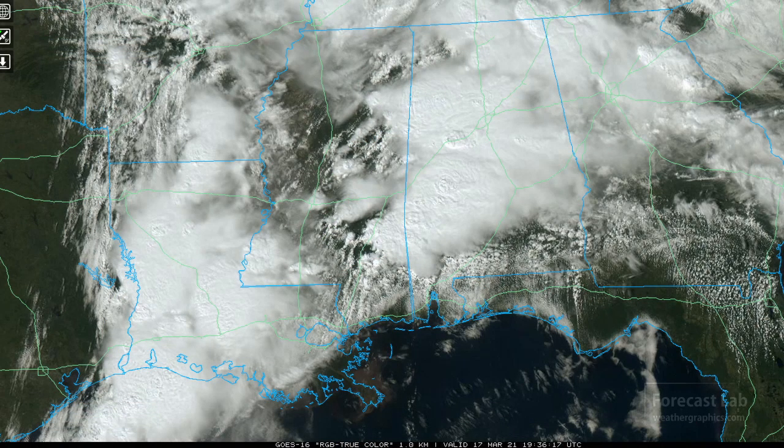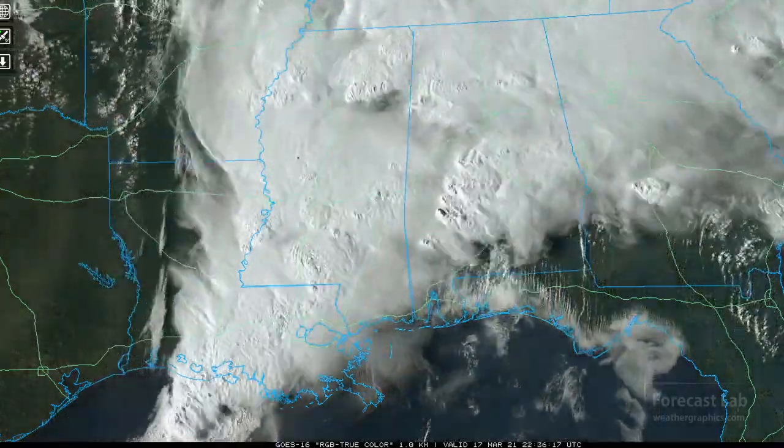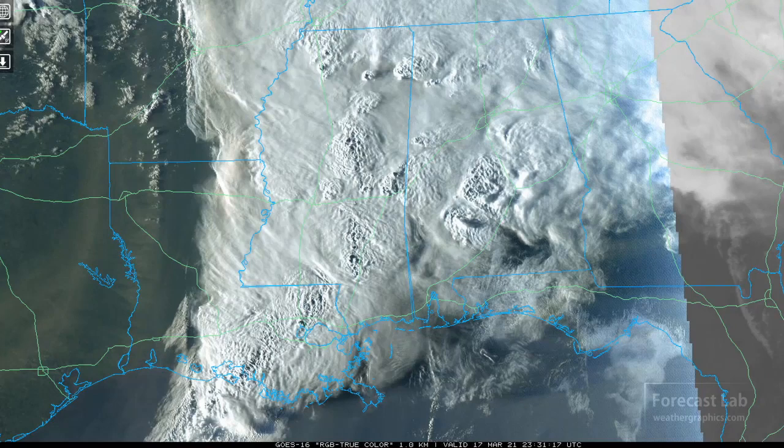The visible satellite loop this afternoon: there was some clearing earlier, but now we're overcast with anvils all over the place. Poking out from the overcast, some overshooting tops up to about 40,000 to 45,000 feet. That signifies some of the heavier elements — that's a pretty good overshoot right there in Alabama, and those storms have the tornado warnings.